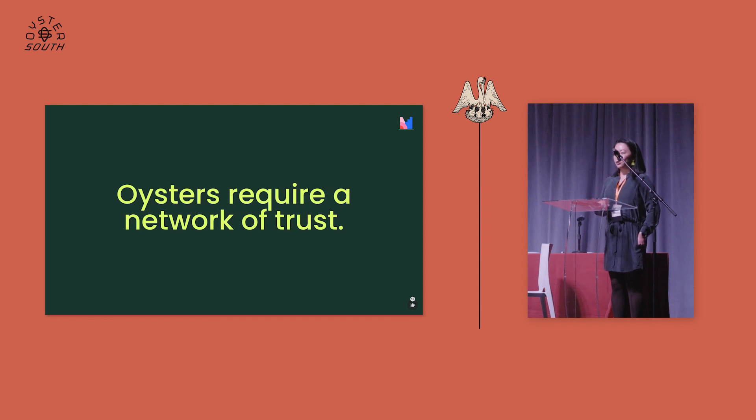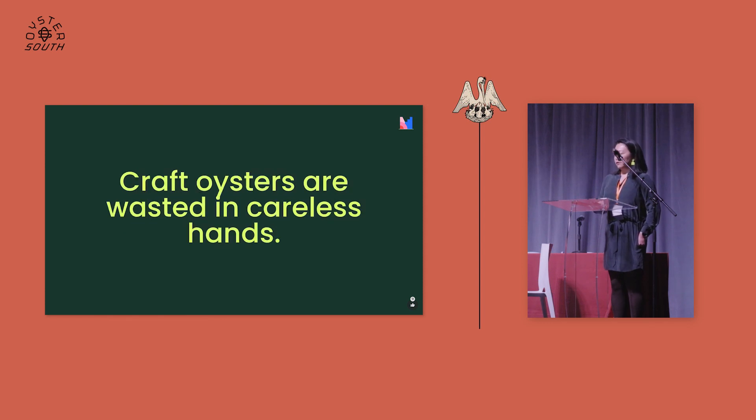Craft oysters are kind of wasted in careless hands. The reality is that most of you in this room really care a great deal, but outside of this room — in the big restaurants or big seafood chains that do serve oysters — they don't necessarily know or care about the quality and presentation of the oyster. In turn, you get a lot of massacred oysters, people not knowing what they're selling, and new beginners being turned off to oysters. That's incredibly frustrating when so many years are spent perfecting these oysters.